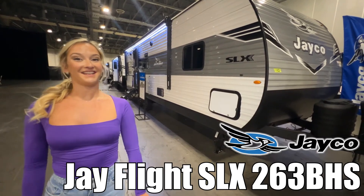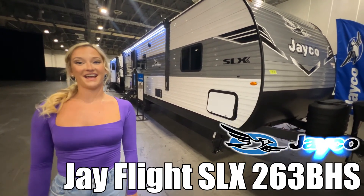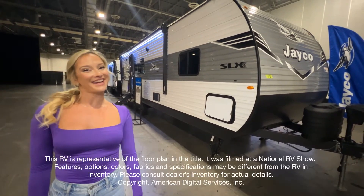Hi, my name is Molly and today we are looking at the Jay Flight SLX by Jayco. Let's go check it out.